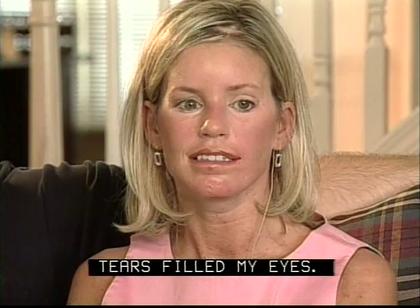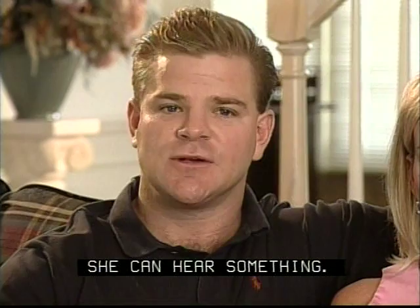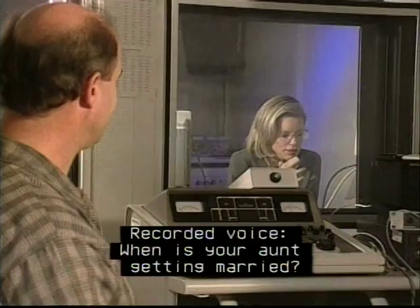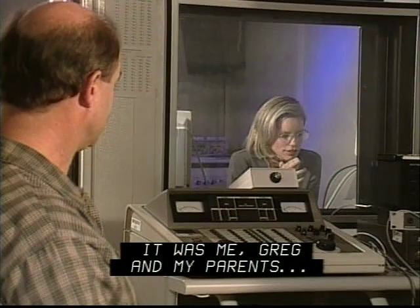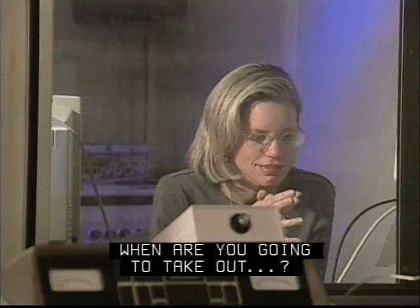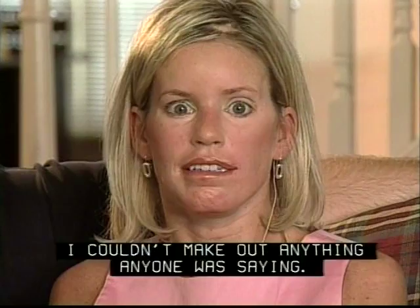The tumor's been removed and we can kind of move on from that point and grow together. When we came back to have the speech processor hooked up, it was me, Greg, and my parents, and everyone was really excited. We thought, 'Oh, Lori's getting her hearing back.' After testing, I was told to go ahead and go that evening to see how I liked it. We decided we were going to go out to dinner, and all I was hearing was noise — I couldn't make out anything anyone was saying. So while everyone's celebrating, I'm thinking, 'What did I ever get myself into? This is never going to do me any good.'